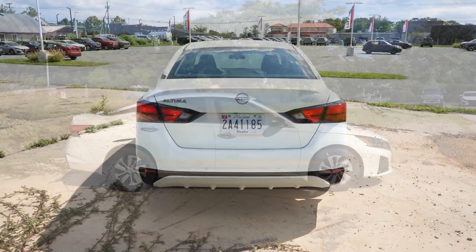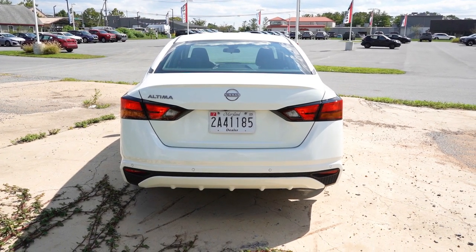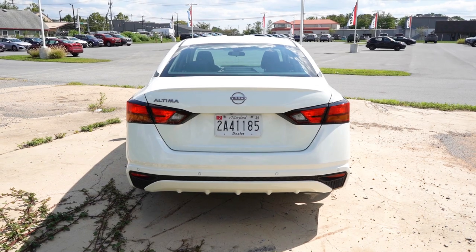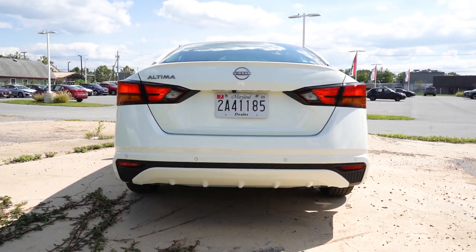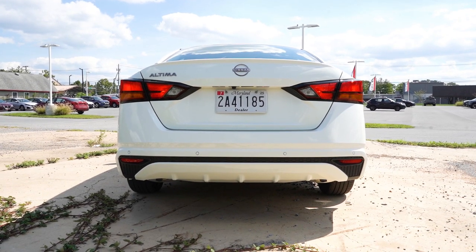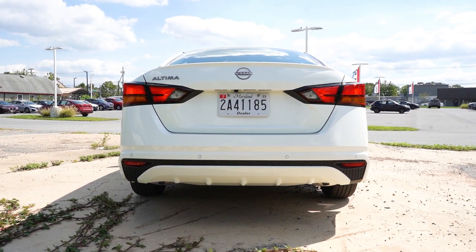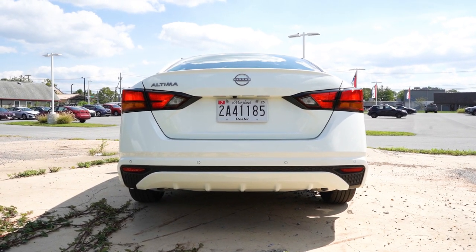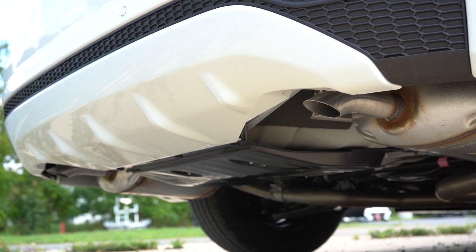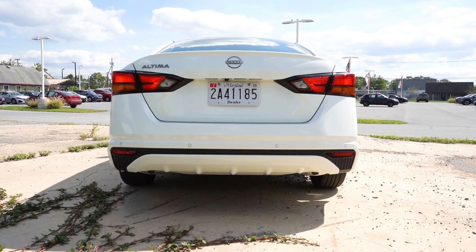Around to the back — there's no shark fin antenna or any antenna on the roofline, which is interesting. The SR trim levels get a rear spoiler, but it looks fine without it. There's a body-colored rear diffuser even on the S trim level, which looks pretty good. Dual exhaust outlets are tucked away in the back — SR trims get chrome tips. Here is the exhaust clip.